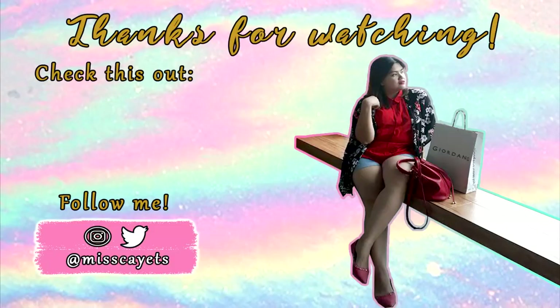Thank you so much for watching this video. If you like this, please don't forget to give it a thumbs up. And don't forget to subscribe to my channel. Hopefully, makapag-film na ako ng madami pang videos. See you again on my next video. Bye!